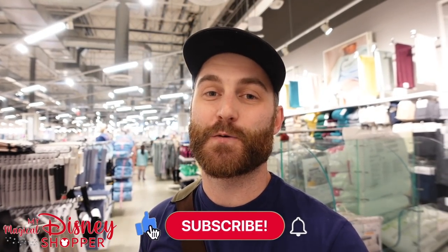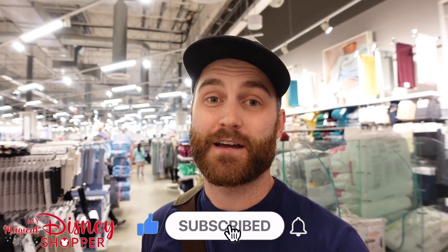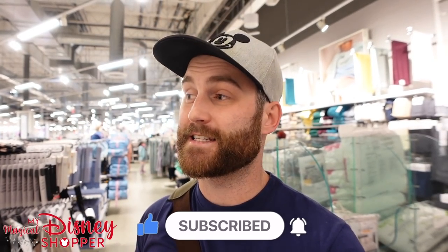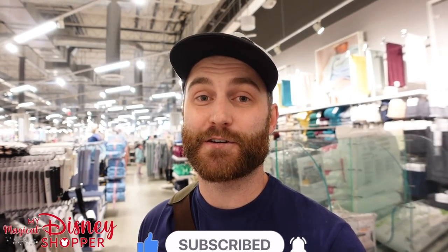Hey everybody, Matthew here with My Magical WDW Shopper and we are at Primark down at Sawgrass Mills Mall in Sunrise, Florida. They have so many cool Disney items here. We're going to take a look around the store starting here in the home and bedding section, work our way through all the different clothing areas, and showcase a variety of awesome Disney merchandise. They've got some great deals, lots of really cool stuff for cheap, so here we go.